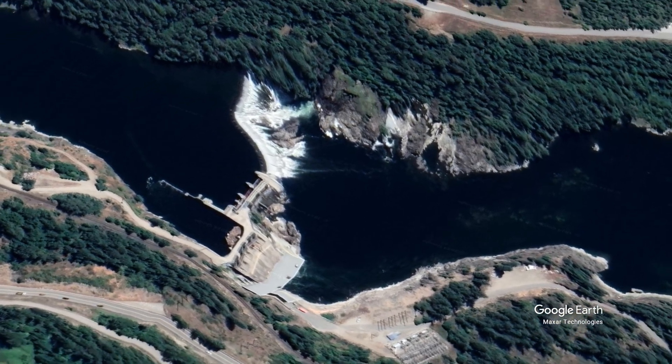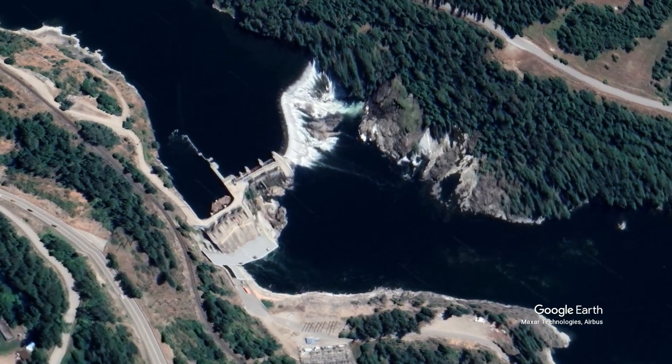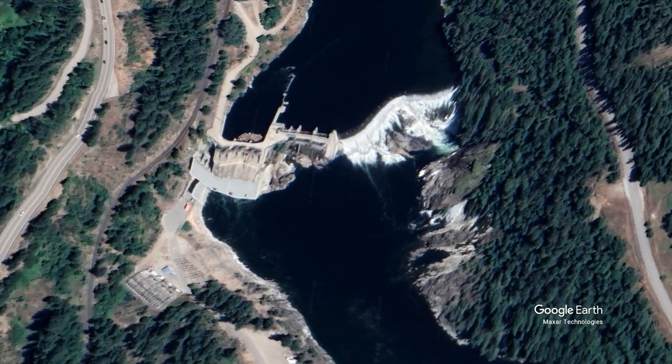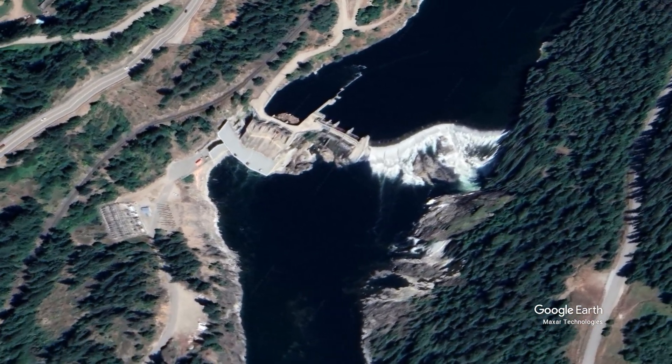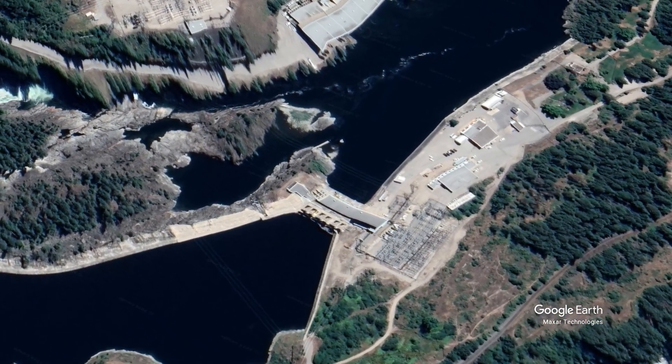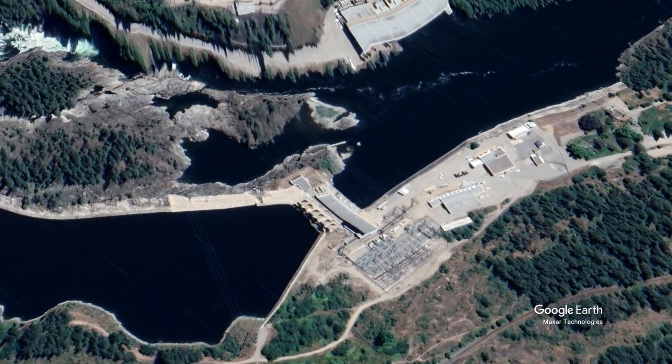Nelson Hydro Power Plant at Bonnington Falls, owned by Nelson Hydro — City of Nelson Utility — this 16 megawatt facility was built in 1907 and has had many upgrades. It has four generators. South Slocan Dam — this 54 megawatt facility was built by West Kootenai Power and Light in 1928.